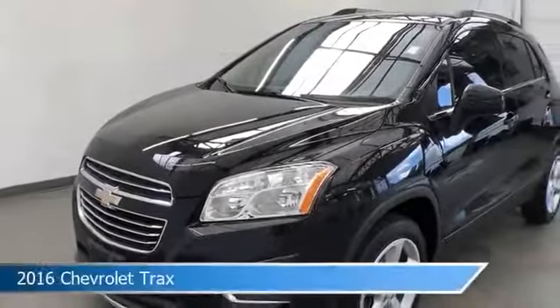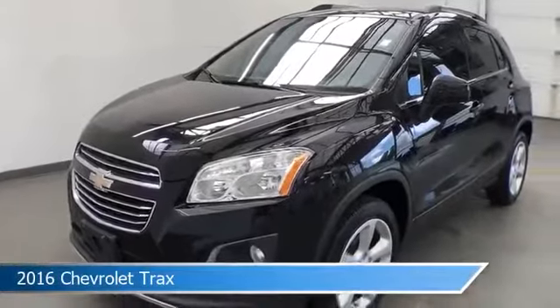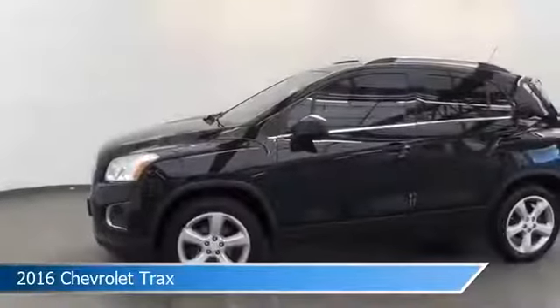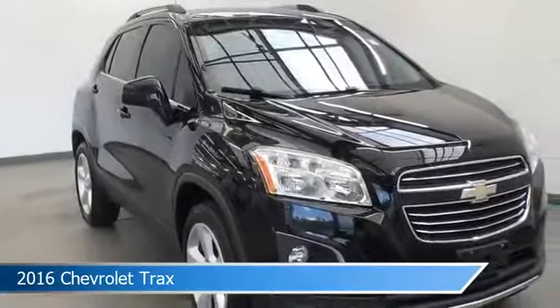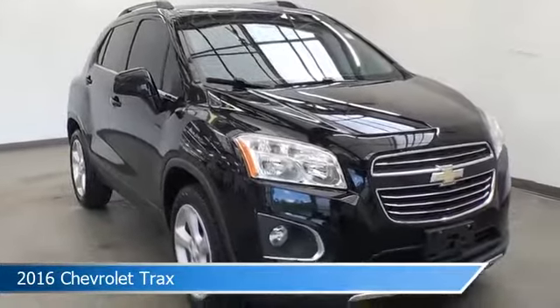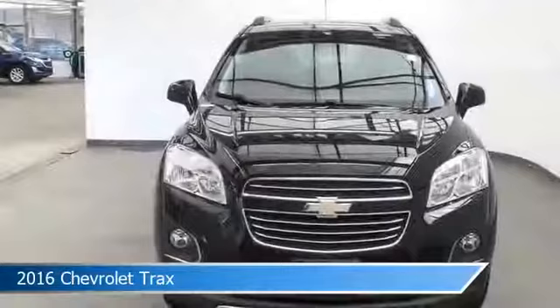Take a look at this 2016 Chevrolet Trax, equipped with a 6-speed automatic transmission in black. This car comes with some great features including all-wheel drive, leather steering wheel trim, anti-lock brakes, audio controls on steering wheel, and more.